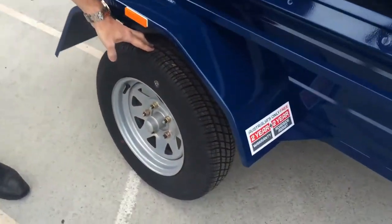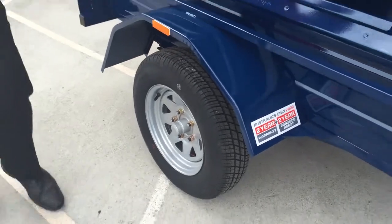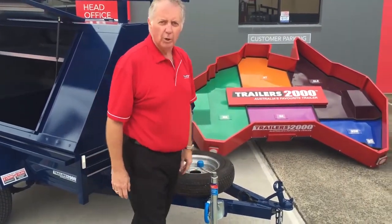Trailers 2000 — all brand new tires and wheels. These are our 13-inch brand new tires and wheels. Another feature we add is a swing away jockey wheel, but you can also have a clamp-on jockey wheel.